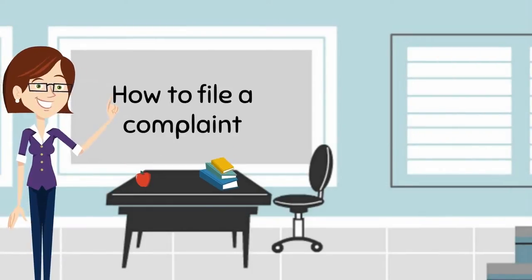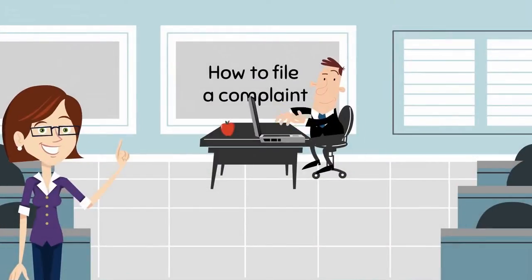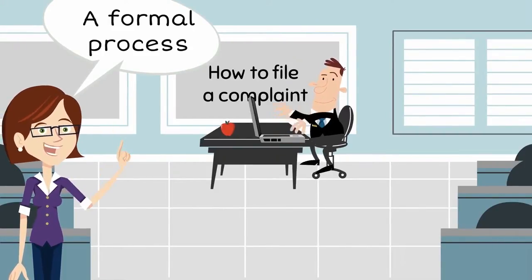Back to the topic of how to file a complaint. You should meet my friend Luis — he's an expert at complaining. Professor, if the complaint is not resolved after contacting the seller, you should begin a formal process by writing to the business in question and express your complaint following these recommendations.